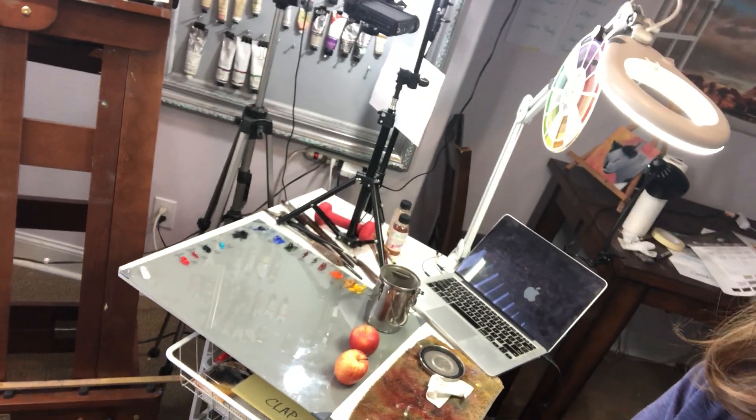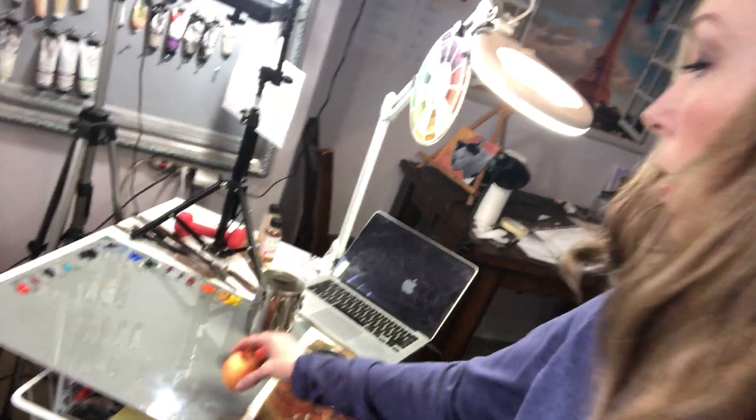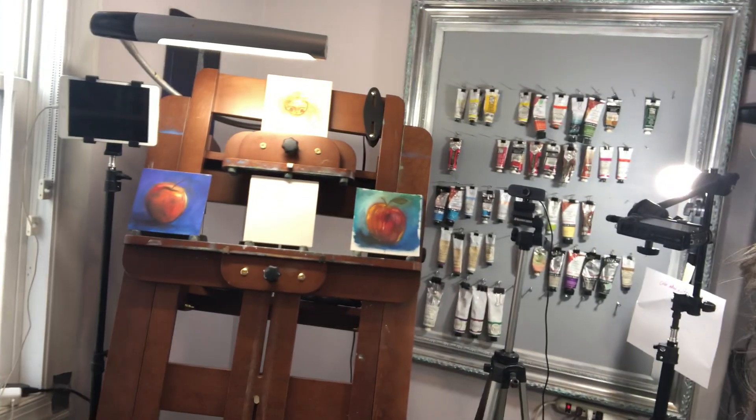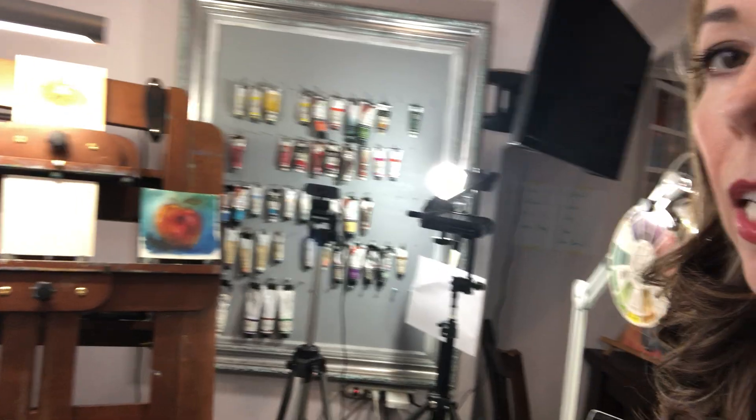So I'm going to flip you around so you can see the setup — it's crazy in here. Here's my palette and setup. You've got the computer, some apples for reference, a camera over my palette, another camera on me, and another camera on my canvas right there. Combined with the lighting and everything else, it's pretty intense — but it's going to be so worth it.